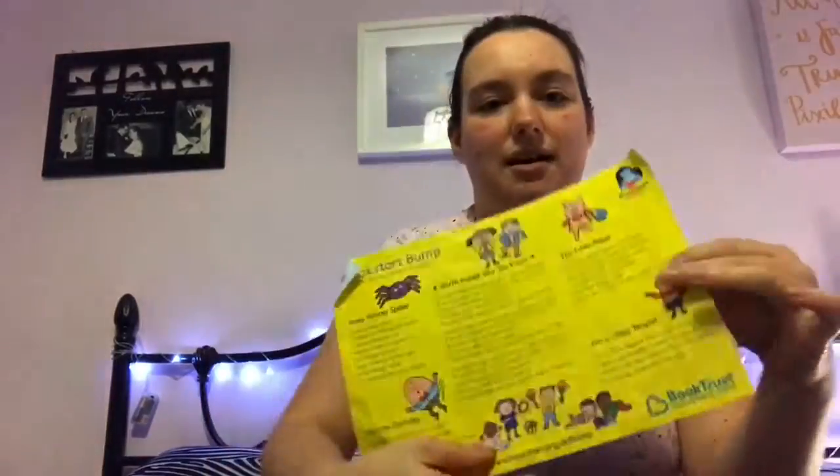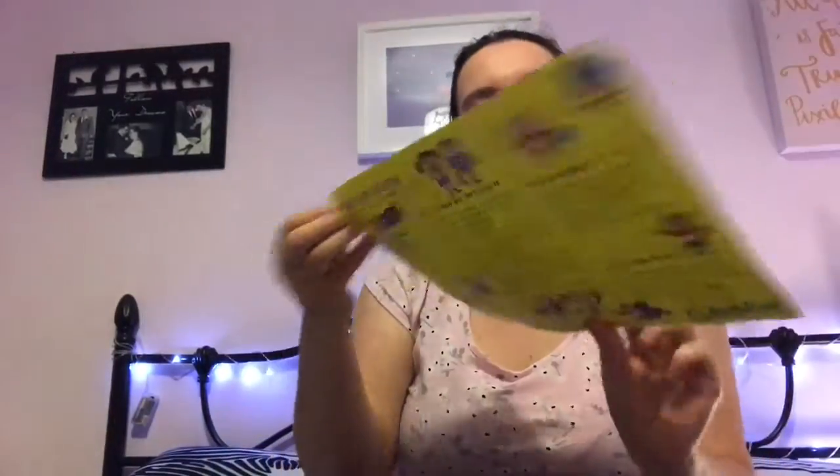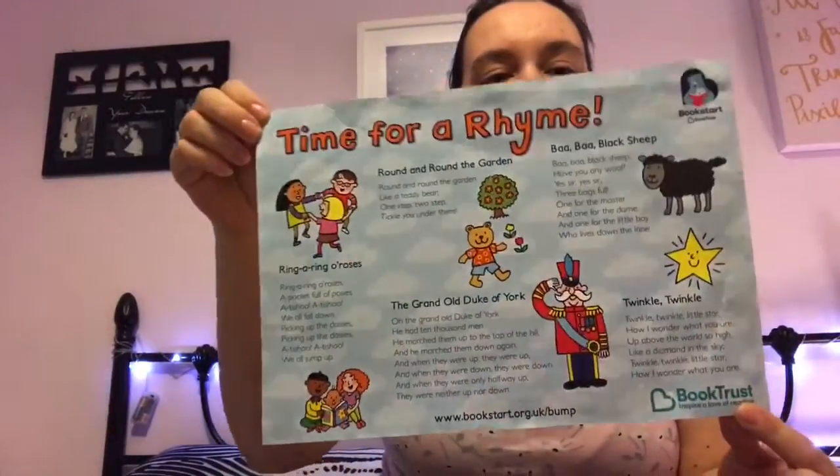Babies in England — I think it is all across England — get some books from Bookstart to promote a healthy love of reading. My older two children got these as well, and you get it in this little bag.